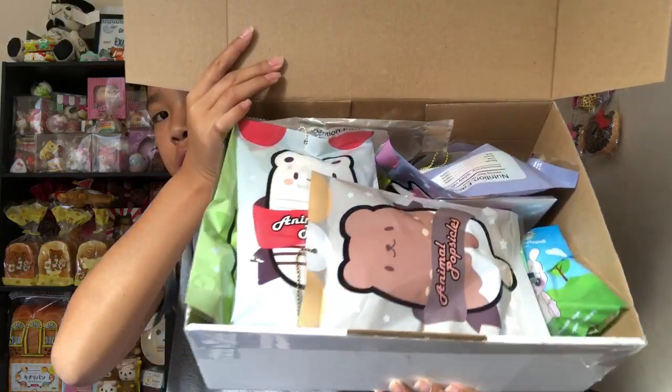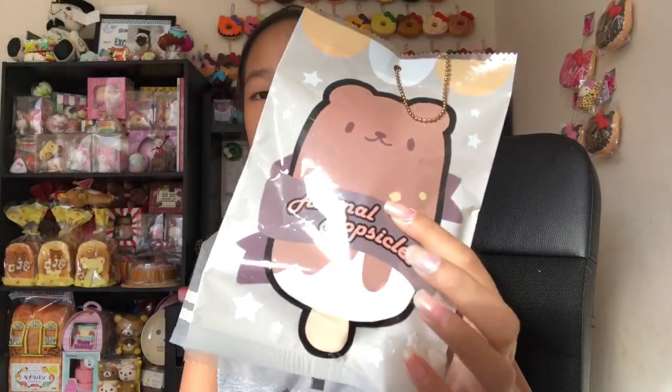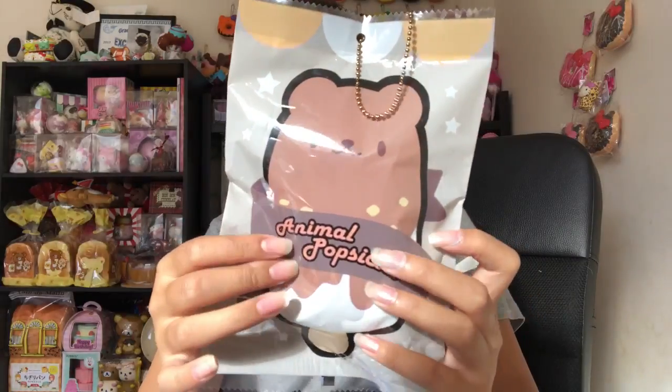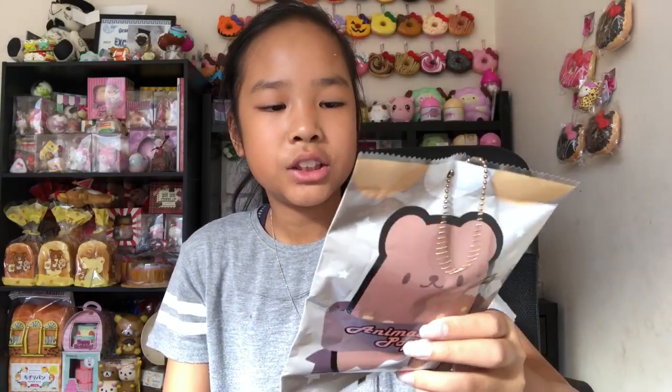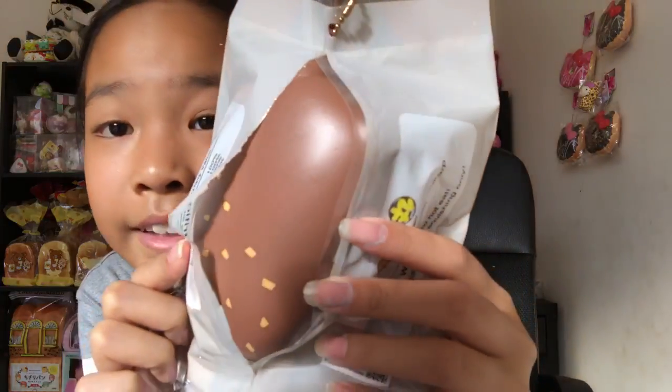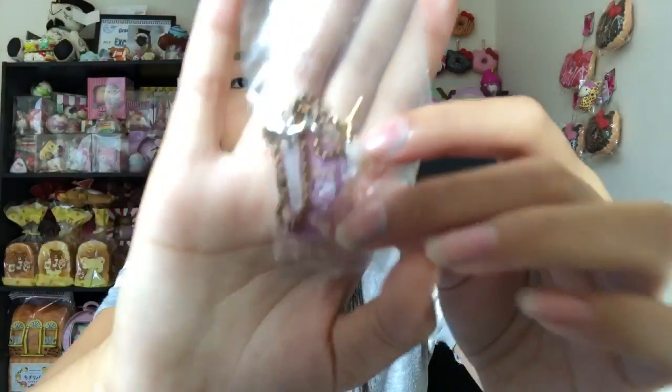The last package is from Delight Boutique — here's a little sneak peek. I obviously got the whole set of icy poles, the new animal popsicles. First we have this bear one. I don't like that the packaging isn't resealable — you have to roll the packaging to get to the squishy, which is just sad. Here's the squishy: so smooth, smells like chocolate. It comes with a little charm that says 'there is always room for ice cream.'